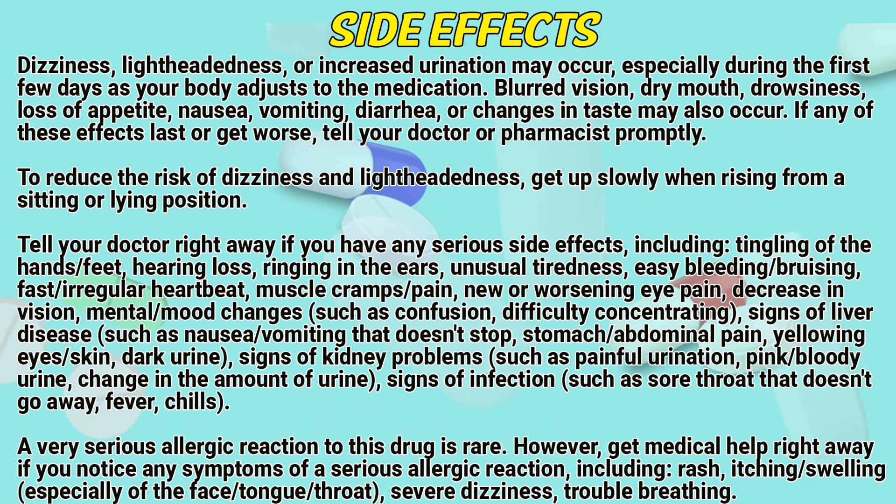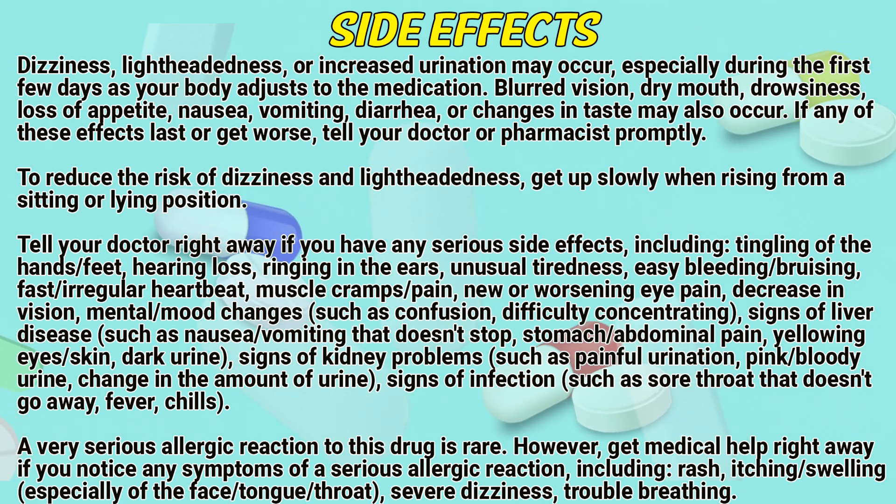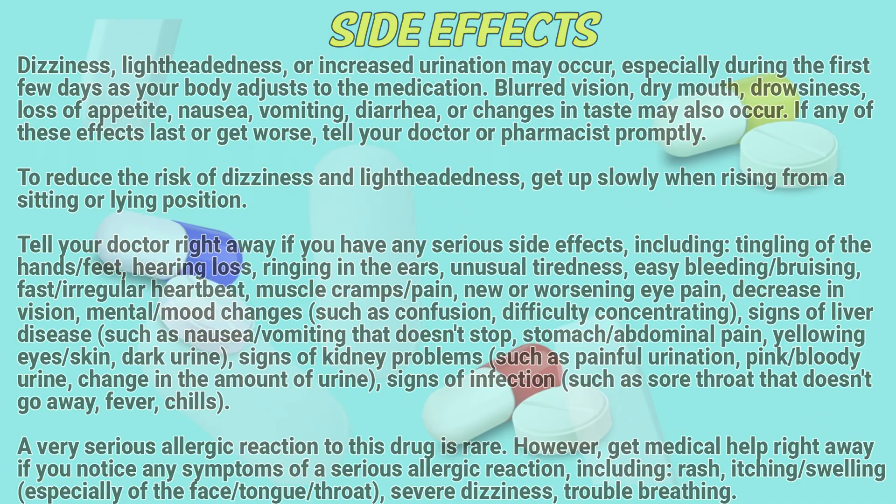A very serious allergic reaction to this drug is rare. However, get medical help right away if you notice any symptoms of a serious allergic reaction including rash, itching, swelling especially of the face, stomach, or throat, severe dizziness, or trouble breathing.